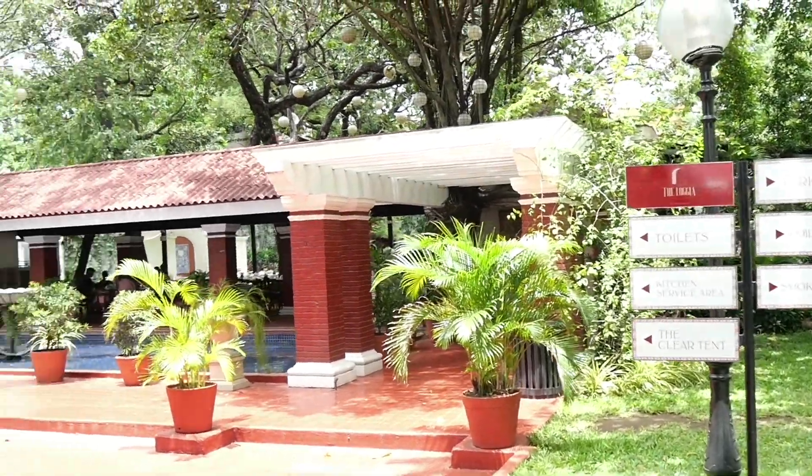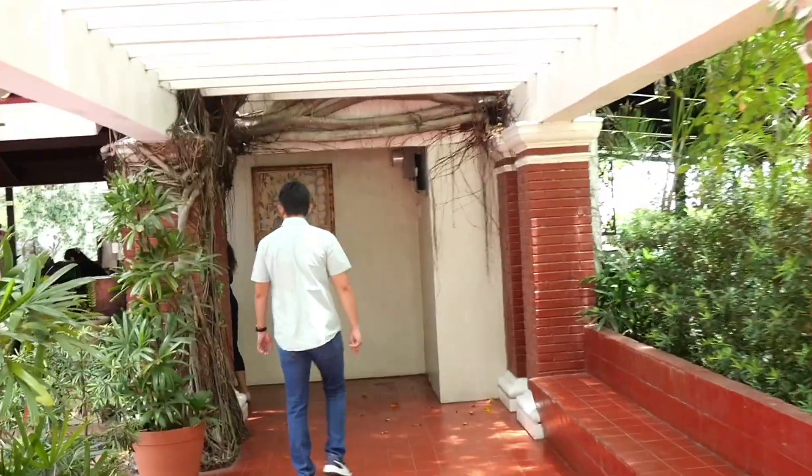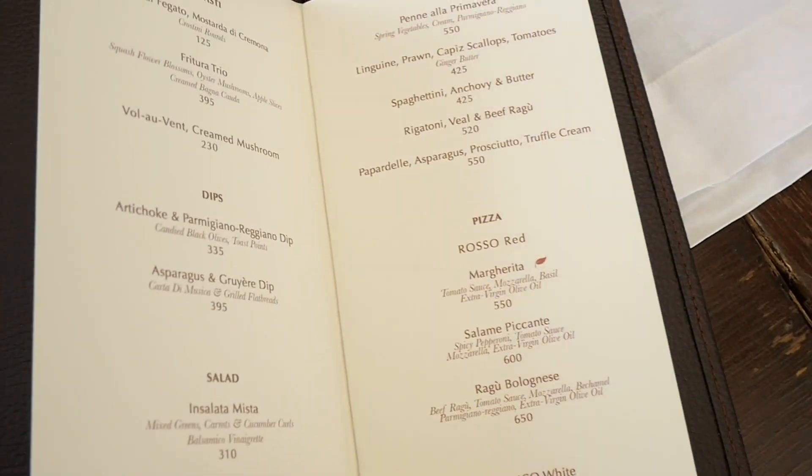We headed on over to The Loggia, which is a restaurant by Margarita Forres, also in Palacio de Memoria's grounds. We're going to be having Italian food. It's really nice, really outdoorsy. You can walk around the grounds here at Palacio de Memoria. They offer packages as well for tour and dining, so if you want to come here with family and friends, they do offer packages for groups as well.